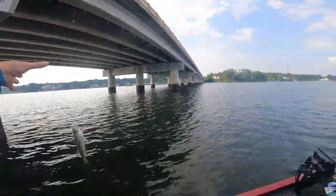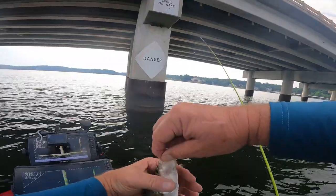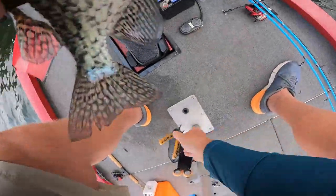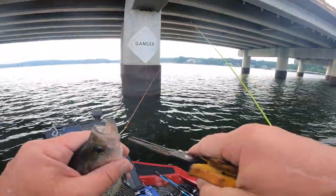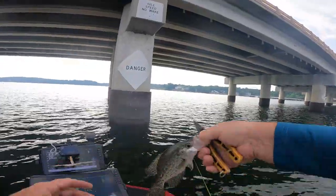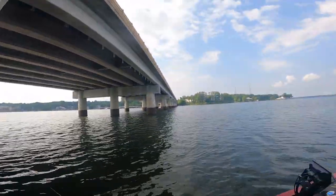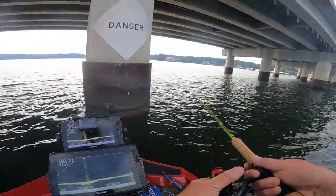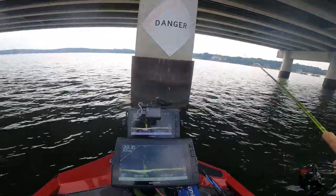All right, now where I'm from it's an eight-inch minimum. I don't think we're going to keep him. Going back down there to them. Like I say, they're anywhere between 15 to 25 feet in here.